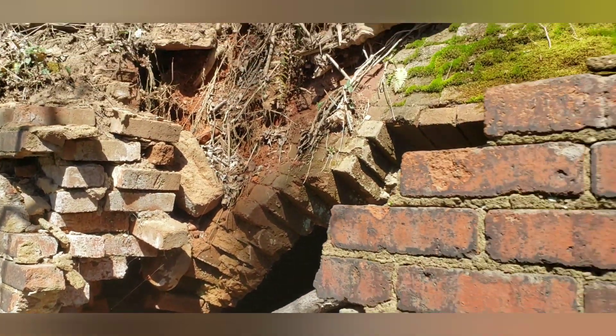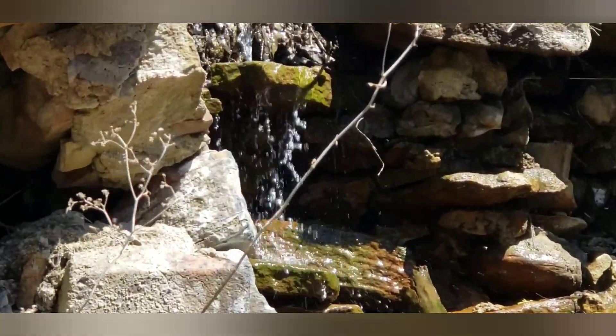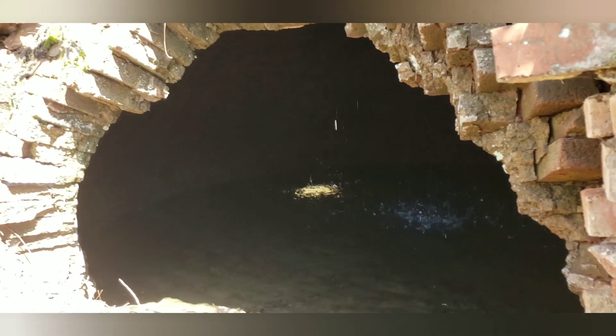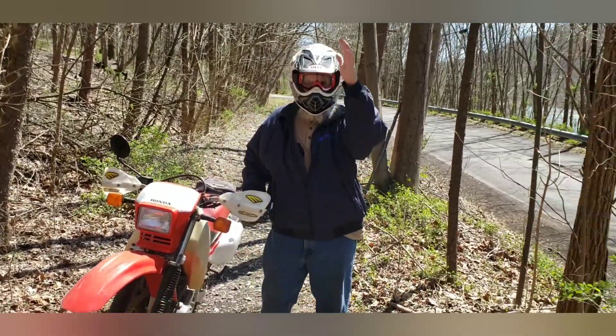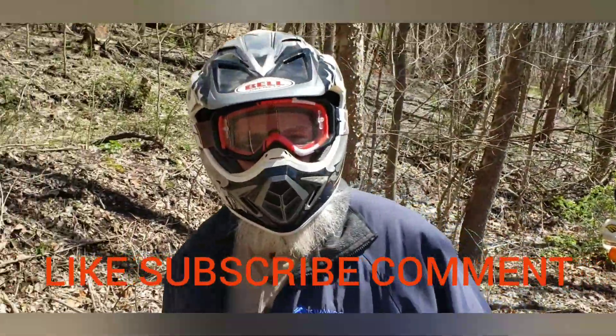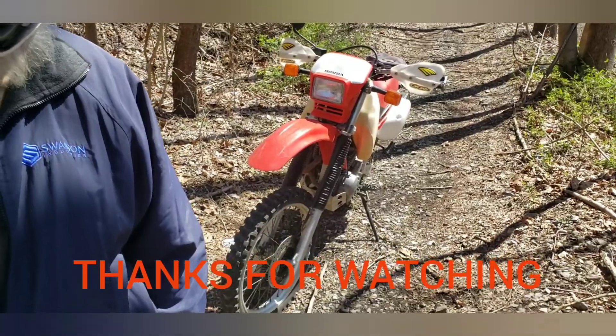It's dark back in there. This one here has water running in it — they're full of water, you can see back in there. Kind of cool looking. We're out having some fun today, riding around on the bikes, and we're going to keep going from here.